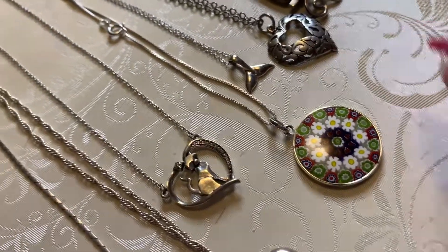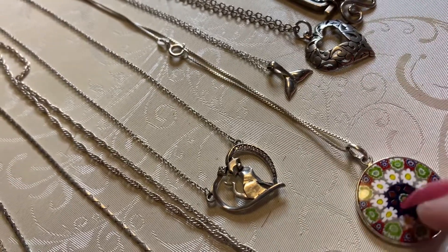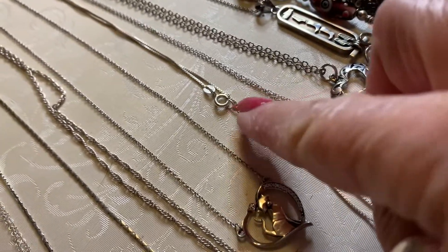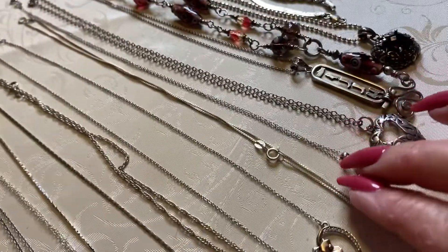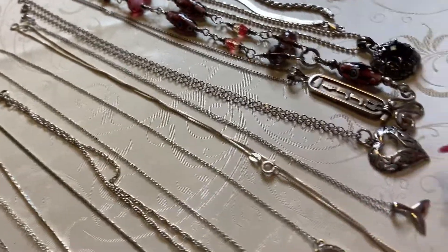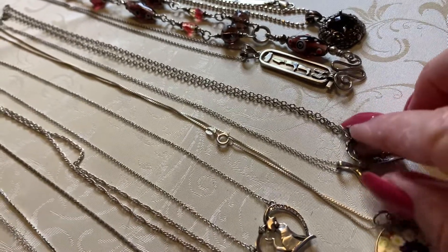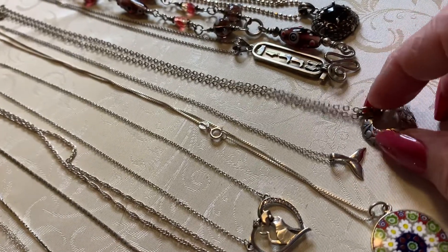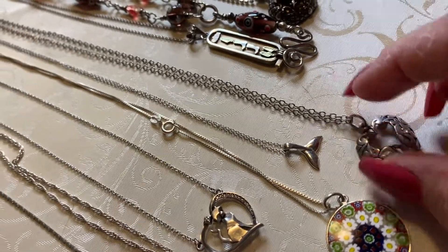Next we have the millefiori — it is pretty, it is gorgeous. I haven't seen one quite like this, and of course it's got the sterling mark. You've got a very nice box chain with that one. Then we have the tiny whale tail on a beautiful chain. We have this Jazz Lane — that's the name of the brand — vintage. Most of these are vintage that I'm showing you right now. Vintage, kind of an open work, beautiful heart with chain.